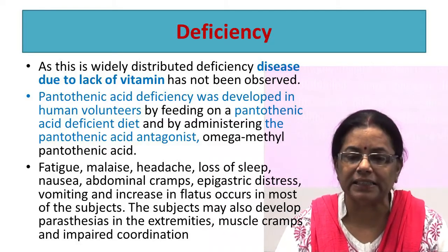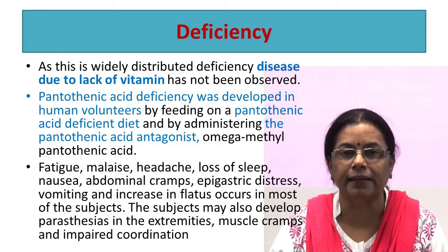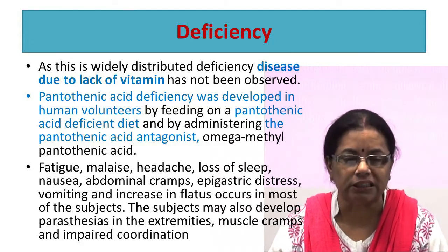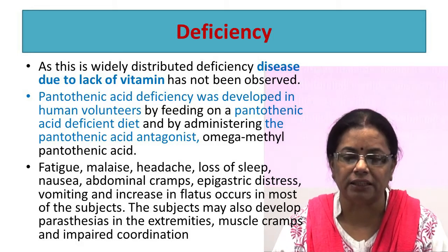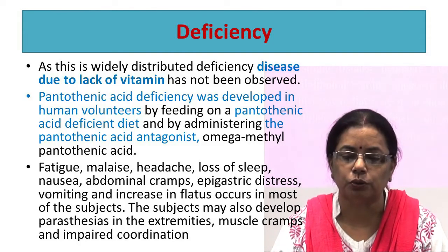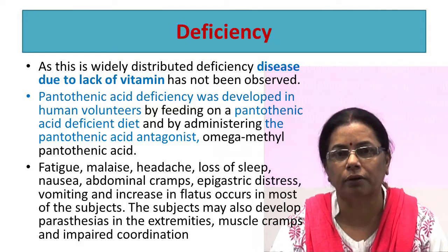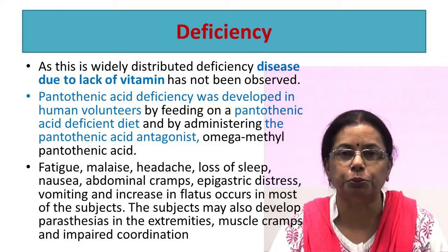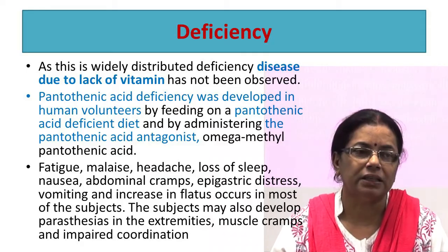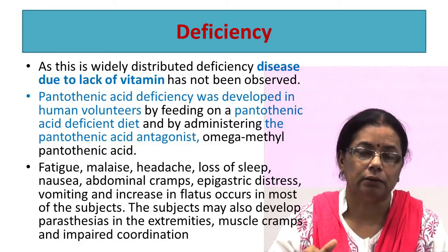Pantothenic acid deficiency was demonstrated in human volunteers by feeding a pantothenic acid-deficient diet and administering a pantothenic acid antagonist. Symptoms observed were fatigue, malaise, headache, loss of sleep, nausea, abdominal cramps, epigastric distress, vomiting, and increased incidence of infections. Subjects may also develop paresthesia in the extremities — numbness and tingling of the legs and arms — muscle cramps, and impaired coordination. Administration of pantothenic acid has been found effective in the treatment of burning foot syndrome, which is characterized by abnormal skin lesions enhanced by warmth and reduced by cold.